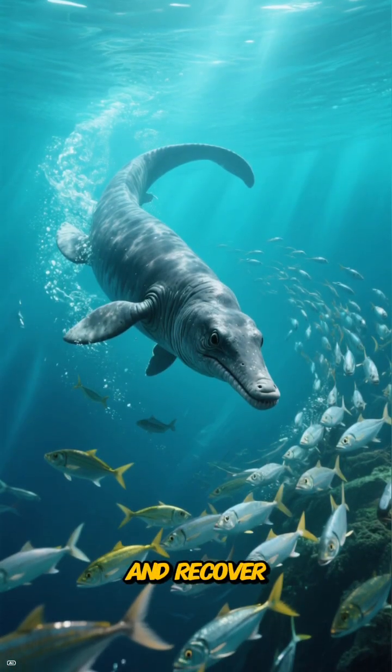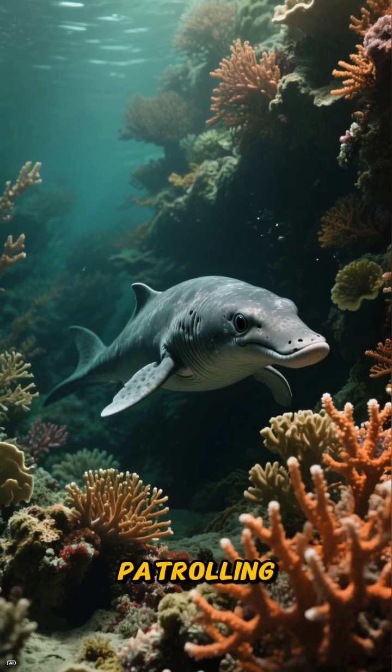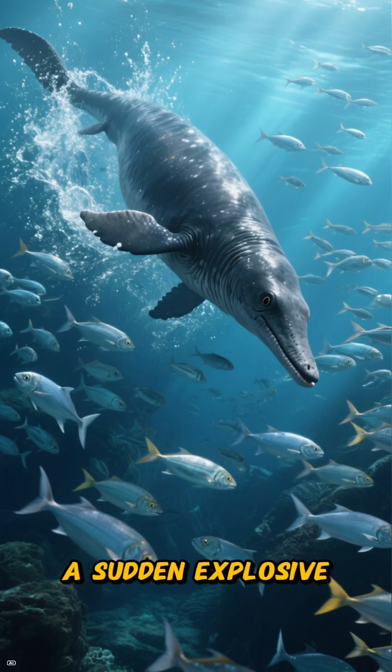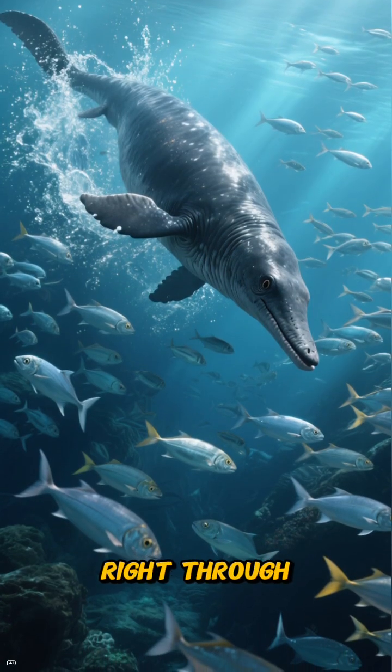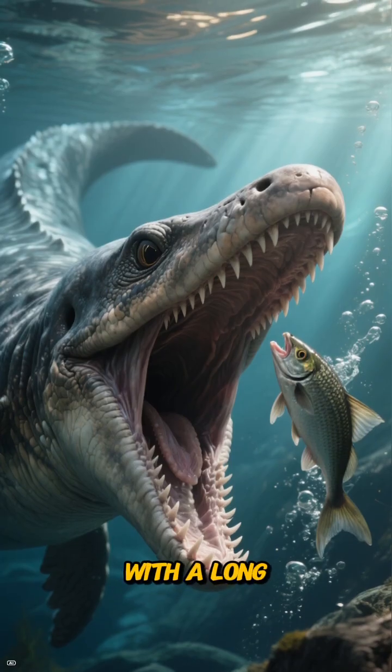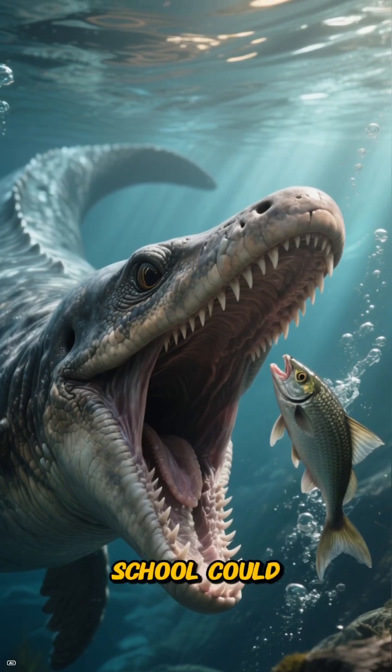Its hunting strategy was pure sprint and recover. Imagine it patrolling the shadows of a prehistoric reef, then a sudden explosive burst of speed, detonating right through a shimmering bait ball of fish and squid. It would snap up its prey with a long, toothy jaw before the shoal could even react.